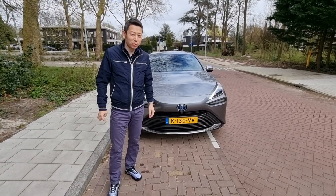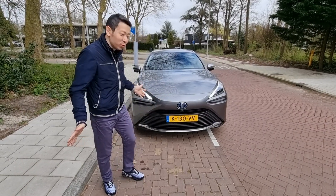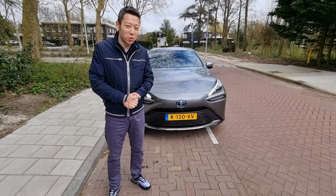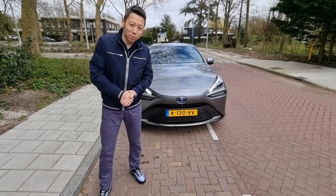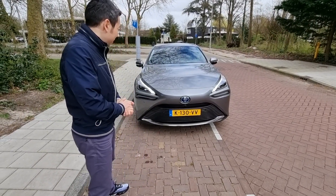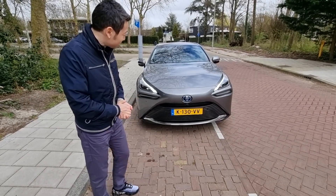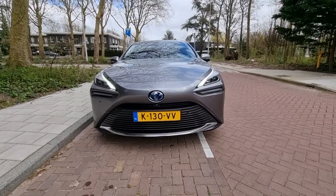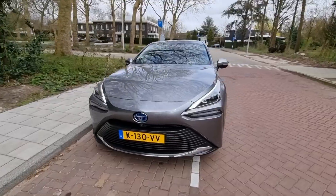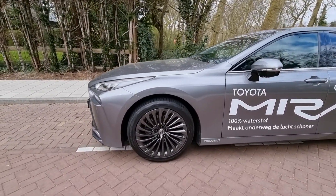Behold the future — or is it? This is the new 2021 Toyota Mirai. We borrowed it from Lamon Amsterdam. It's a really interesting thing. First of all, you can see it's a bit like a Lexus LS — pretty aggressive and very sporty looking, with humongous 20-inch wheels.